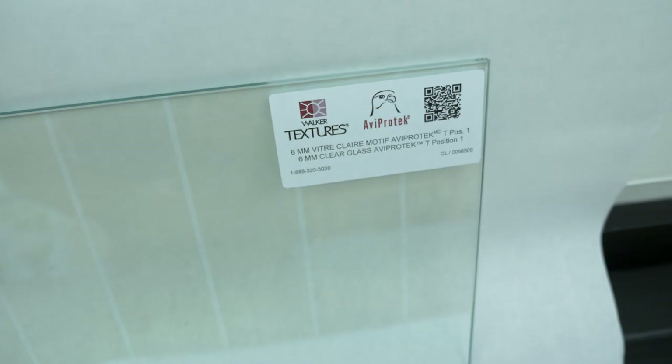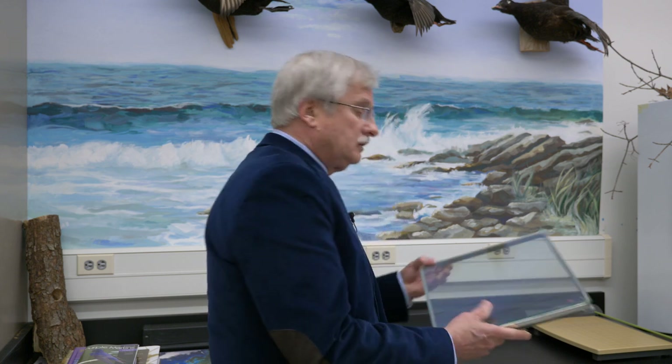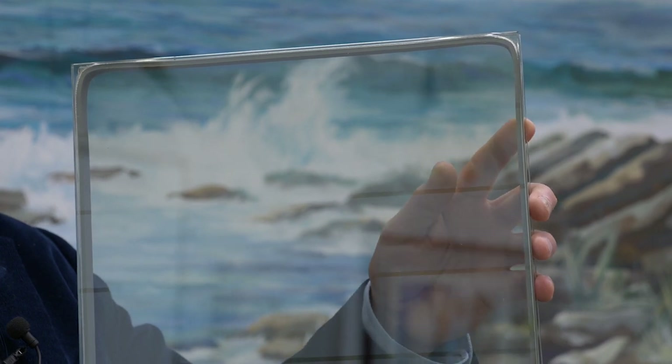There's only one manufacturer, at least to date, that has been successful in doing this. From a research grant that I had from them, I was able to validate that their product was effective. Brand name called AviProtect, and the company that produces it is Walker Glass in Montreal. This particular sample is the image that birds are able to recognize as barriers to be avoided, and in so doing, save their lives.